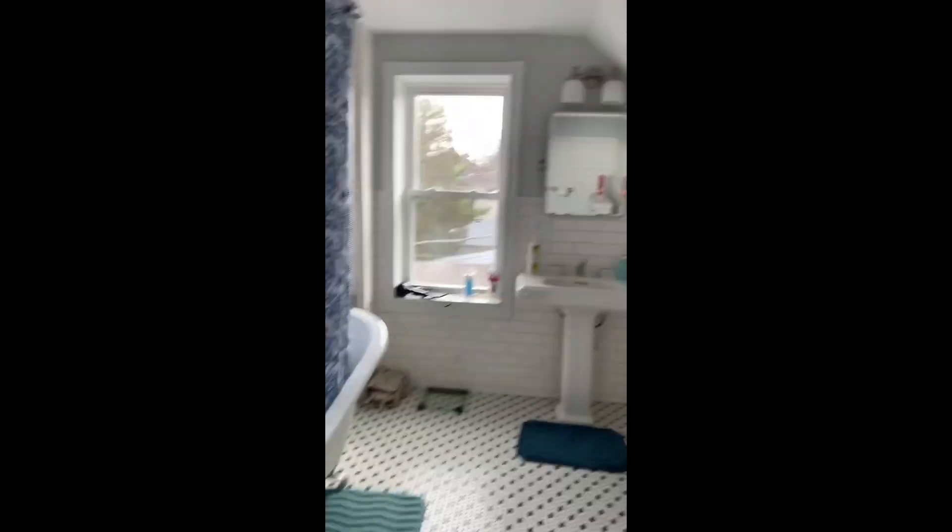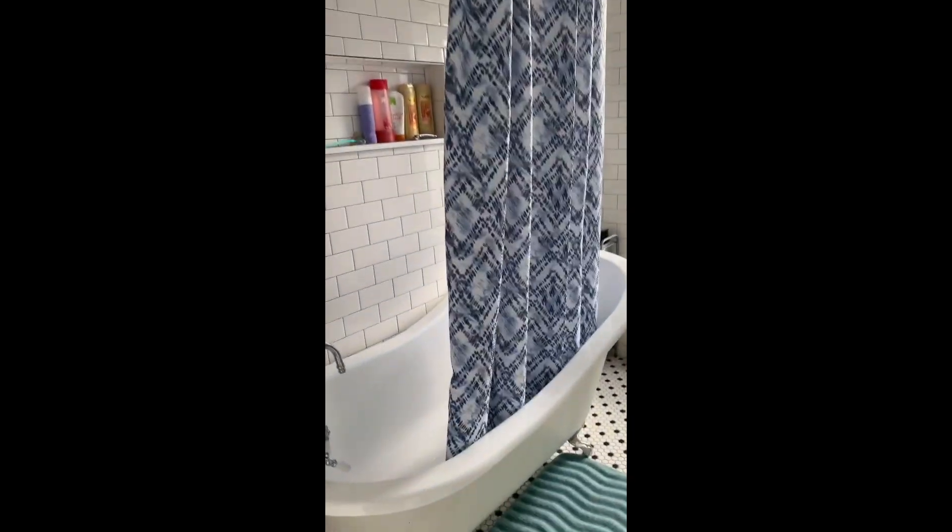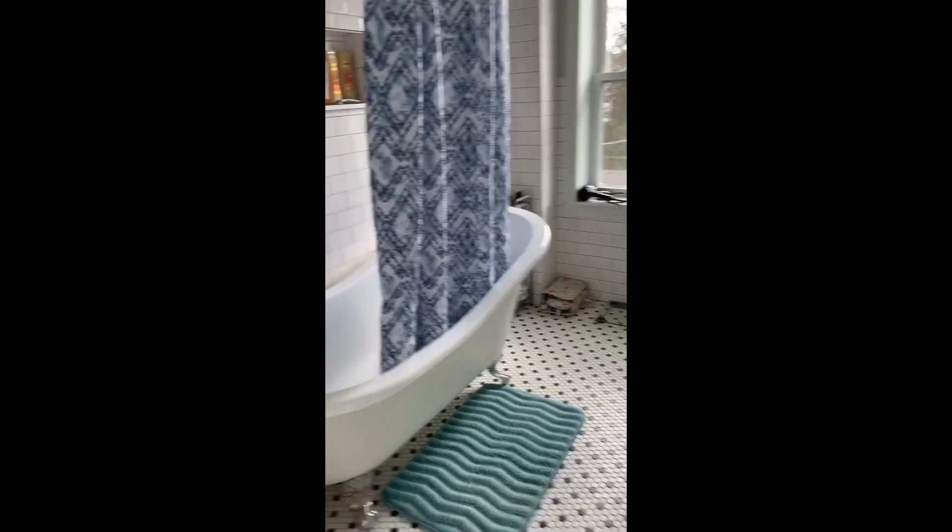This is our bathroom — this is probably my favorite room in our house. I love this bathtub. It's pretty big, so it's nice to take baths up here.